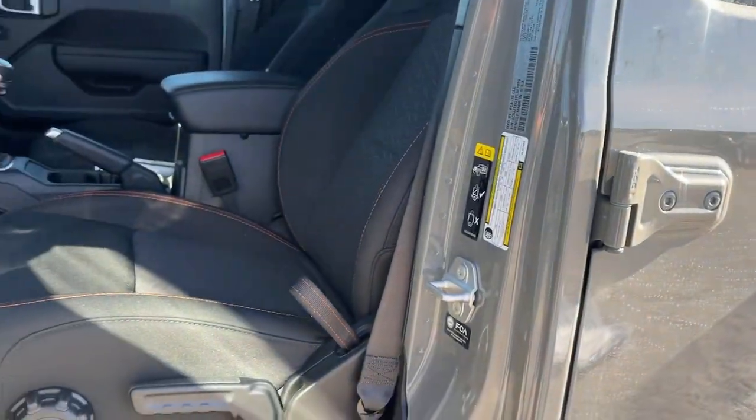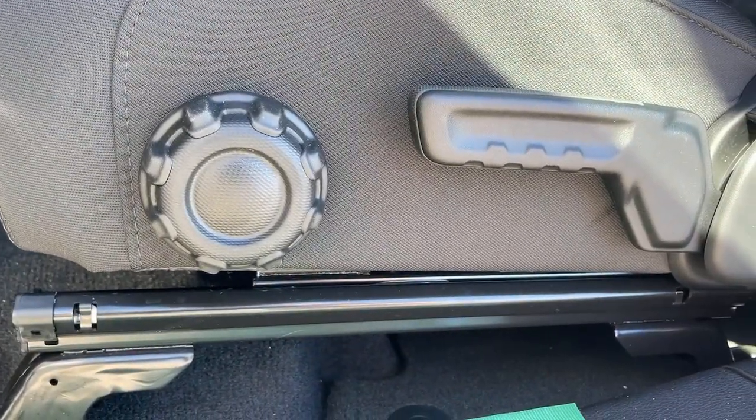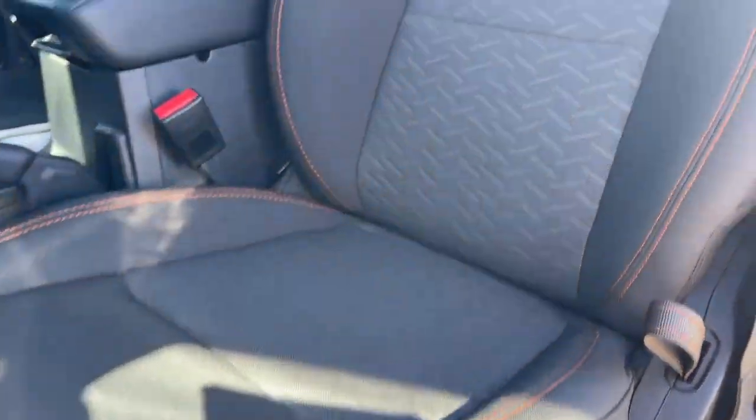Dare to enjoy the freedom you crave in this no-excuses Gladiator. Come in for a fun and easy test drive. Our team will make it the best part of your day.